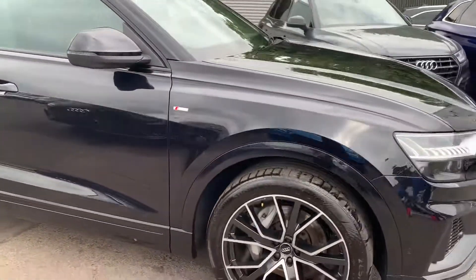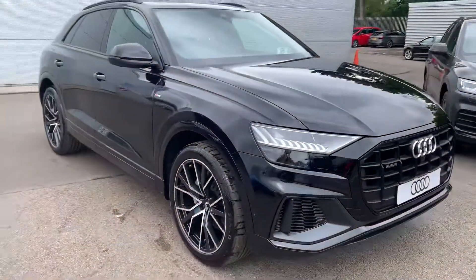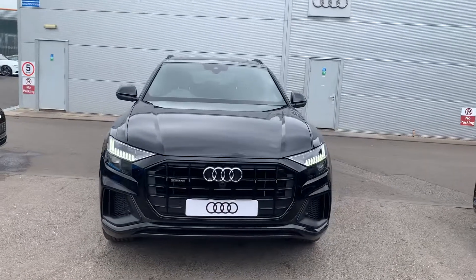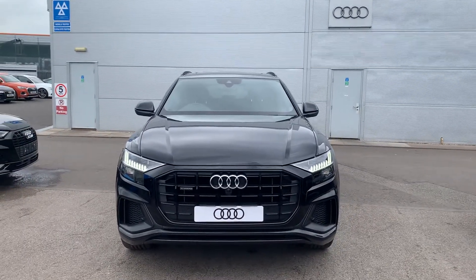Now if you'd like any more information on this Audi Q8 please contact us on 01270 864 091. Thank you for watching.